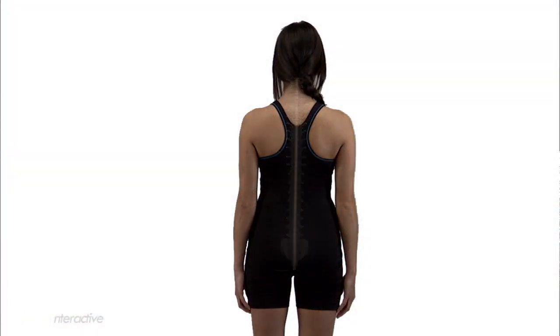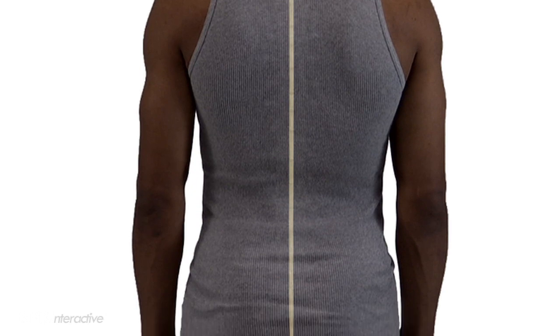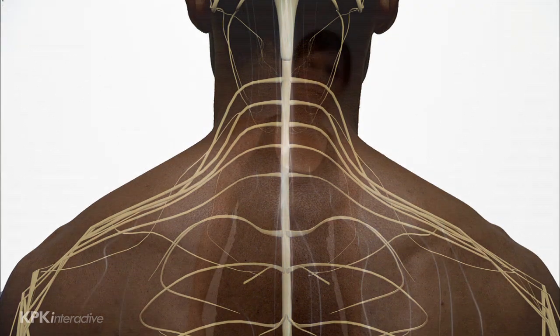The backbone, which protects our spinal cord, starts at the base of our skull and ends just above our hips. The spinal cord is about 18 inches long and extends from the base of the brain down the middle of the back to just below the last rib in the waist area. The main job of the spinal cord is to be the communication system between the brain and the body by carrying messages that allow us to move and feel sensation.